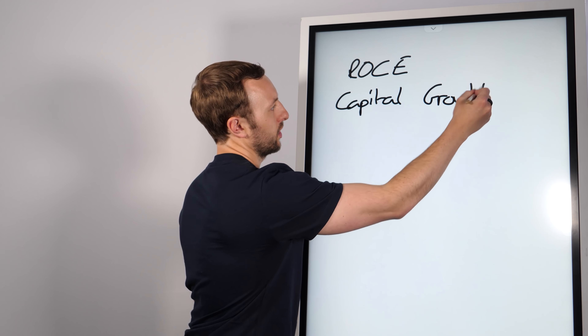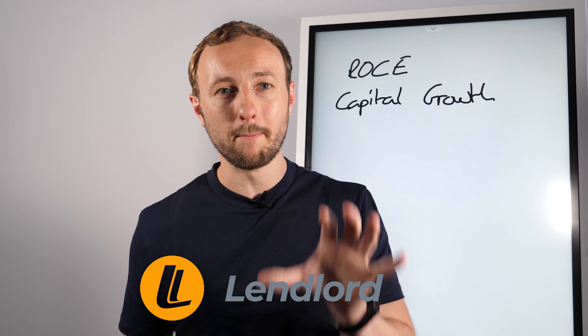I fully recommend that you use Lendlord for this. Lendlord is the sponsor of today's video, but more importantly they're a free software where you can log in and analyze all of your deals in so much detail — more than I have ever seen before. I'll put a link below, make sure to check it out. It's completely free and will give so much value.